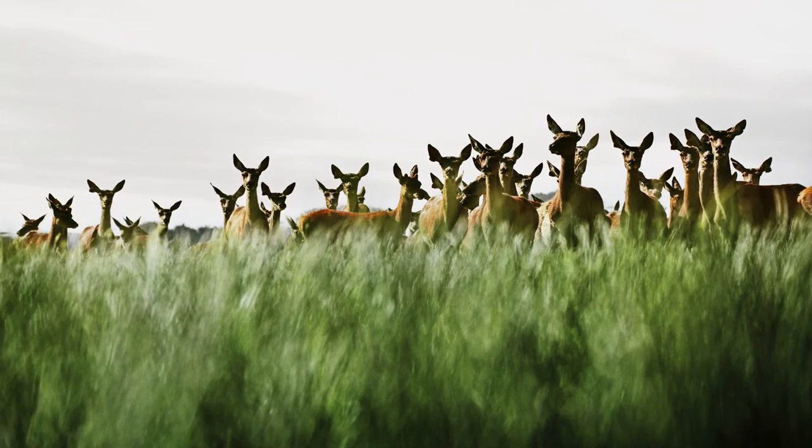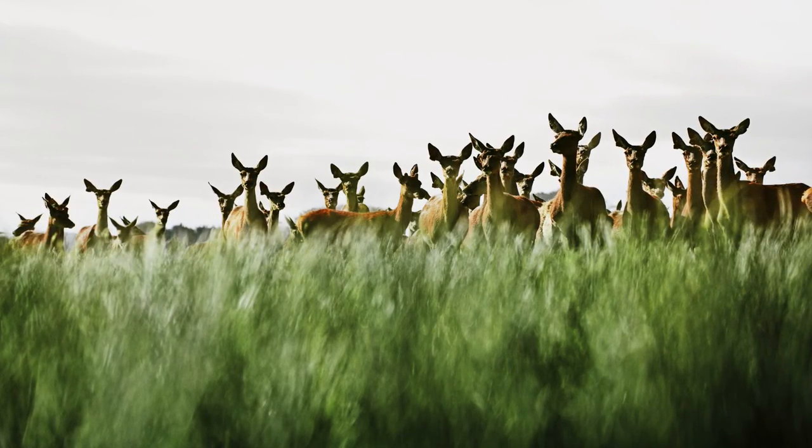They are a very intelligent animal and if they get to know you, as they do when you are farming with them, you can lead them around the farm, open gates and they just go into the paddock — you don't have to chase them in. They know there is a new fresh paddock of grass coming their way and they will be through the gate quicker than you can imagine.